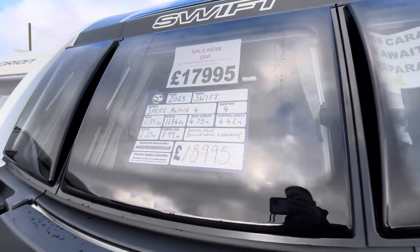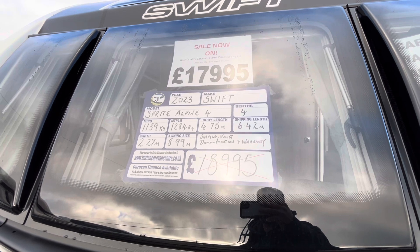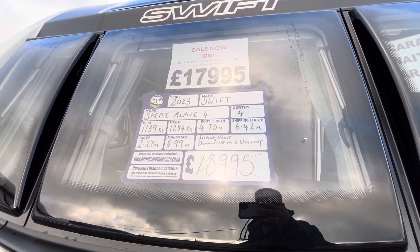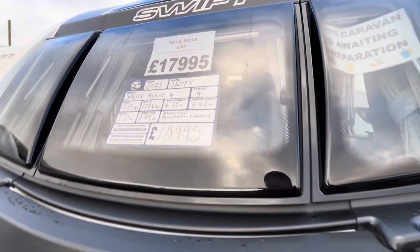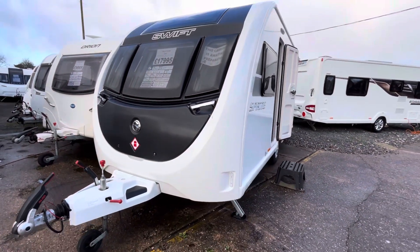First things first, we'll come to the information card on the front. This is a four berth caravan, fully laden at 1,284 kilos, with a total shipping length of 6.42 metres. We've got this retailing at £17,995, and for a van that's hardly lived a life yet, that's a pretty good price.